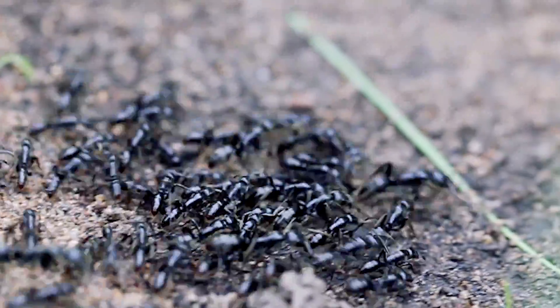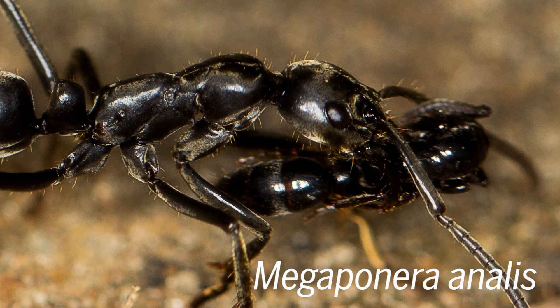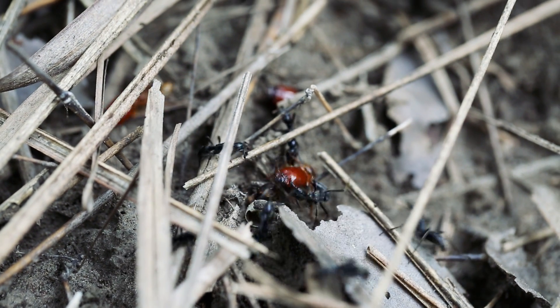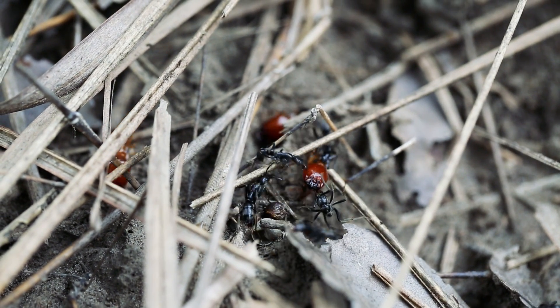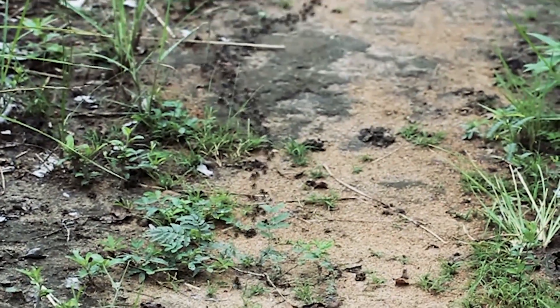"No bug left behind" is the motto of this ant species found in the southern regions of Africa. When the ants hunt termites, a risky prey, the colony sticks together, marching into battle in columns and making sure even injured ants make it back.